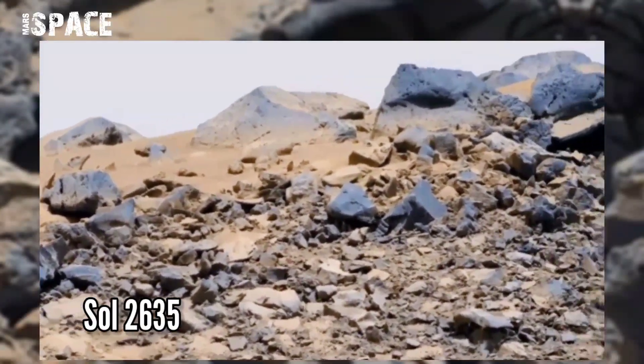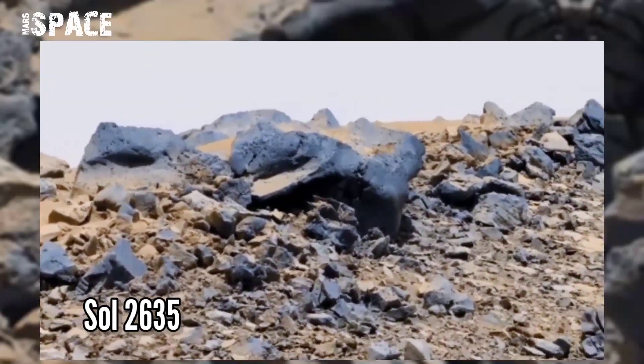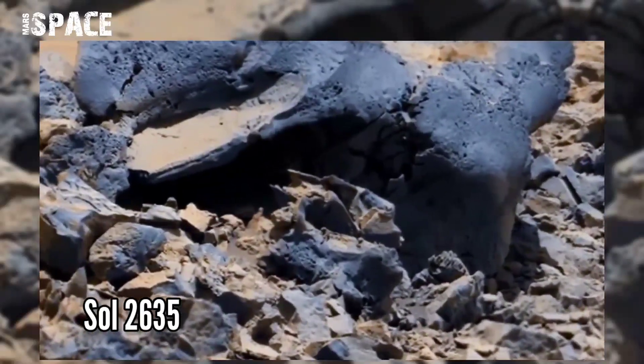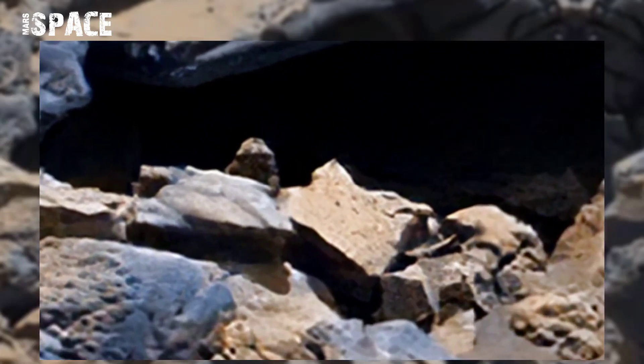This image was taken on Sol 2635 of its mission on board NASA's Curiosity Mars Rover using MASTCAM. MASTCAM Z is a pair of cameras located high on the rover's mast, and it spotted a little object.